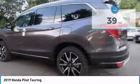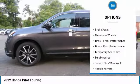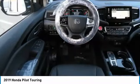Here are some of this vehicle's great options: all-wheel drive, steering wheel audio controls, anti-lock braking system, power passenger seat, keyless entry, power liftgate.